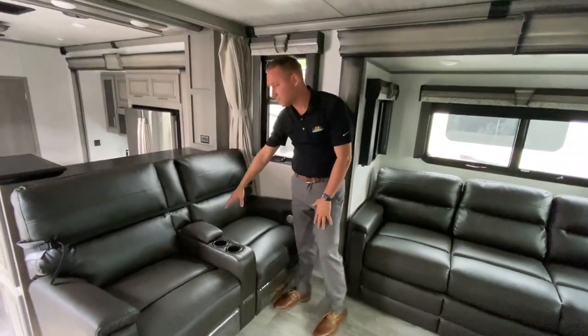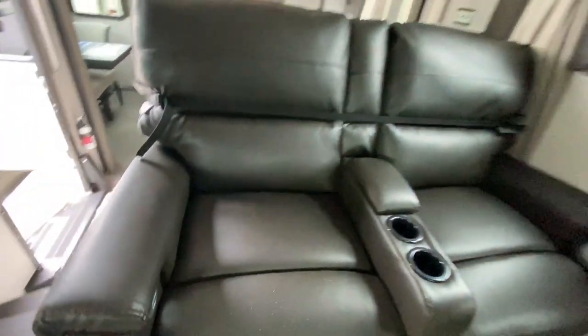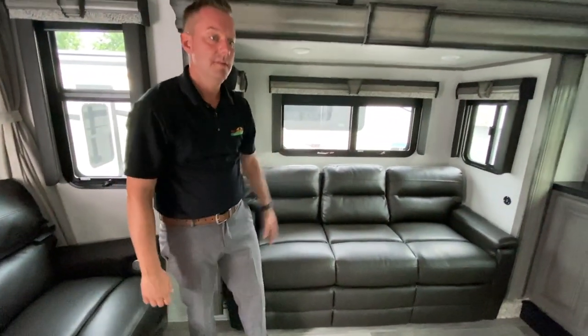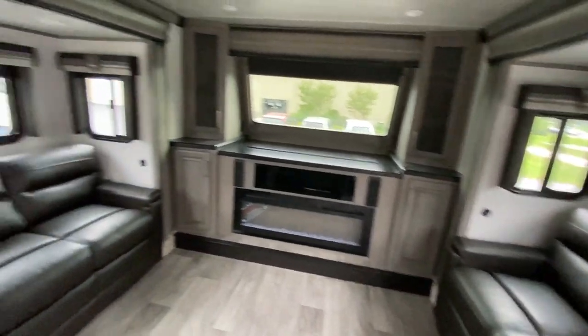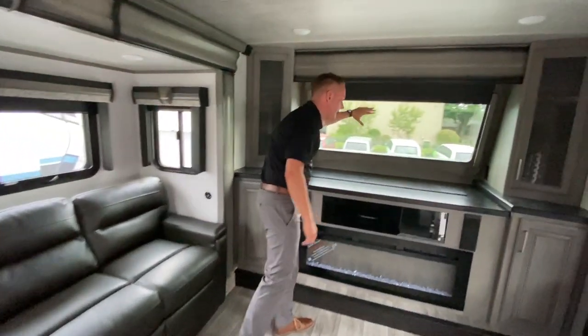We're in the camper. You have this really nice theater seating — it's actually heated and reclining, and it will also massage. There's a nice tri-fold sofa as well as another one on the other side. This is one of my favorite living rooms because you can seat and entertain a ton of people. The big bay window here is absolutely awesome.